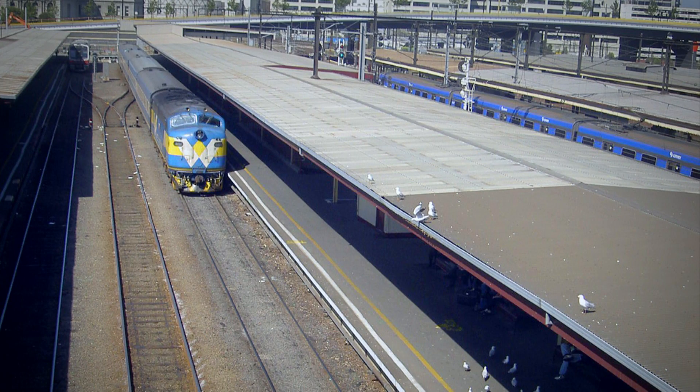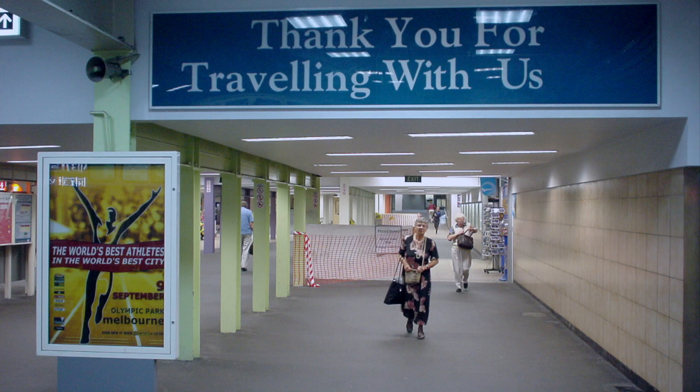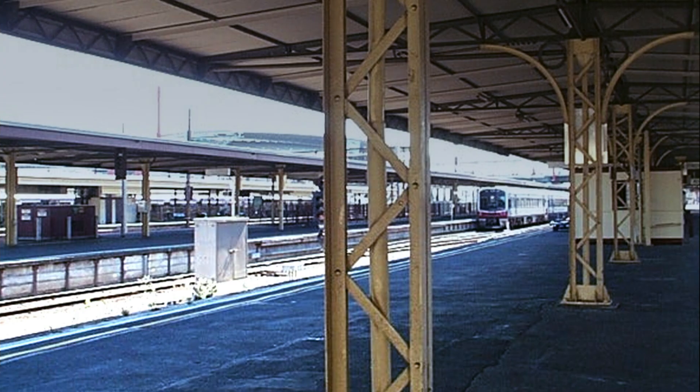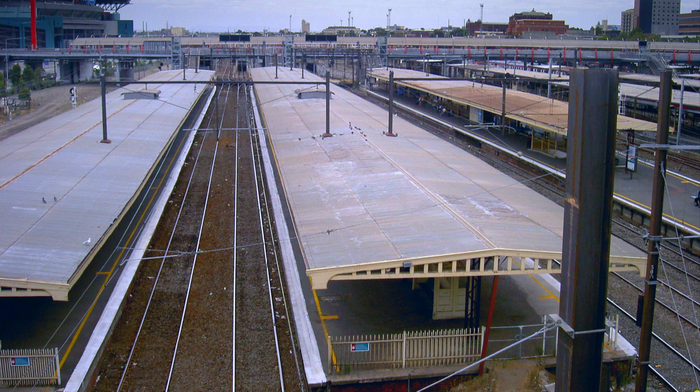The existing station was very tired, very utilitarian. In fact it asked all of its passengers to approach the station in very constrained tunnels and to pop out in the middle of each island platform. It just felt like you were in 1880s America rather than being in the heart of the cultural center of Australia.